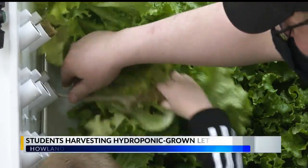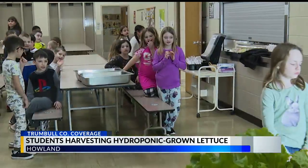Real-world experience — that's what schools should be about. In Howland, students are getting some hands-on learning experience. At Glen Primary School, students have been growing fresh greens in the school's hydroponic grower.